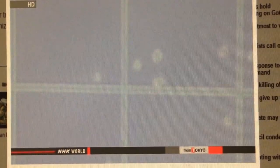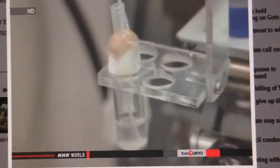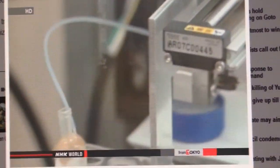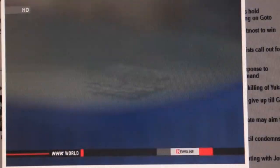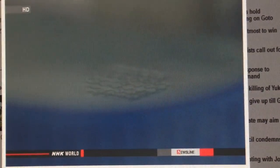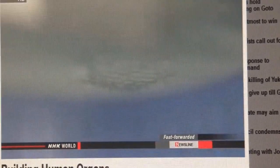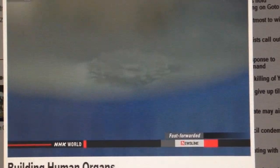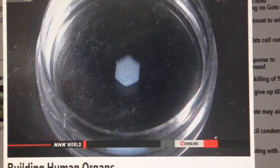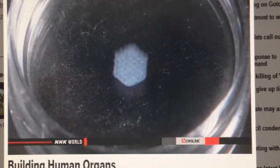But first, Nakamura wants to see if he can build the organ accurately. This is how he created tissue using a 3D printer, working with animal cells. He took a million of the cultured cells and mixed them with a viscous liquid. The high-speed 3D printer formed a tissue of living cells. In 30 minutes, a block of living cells about 1mm thick was formed.